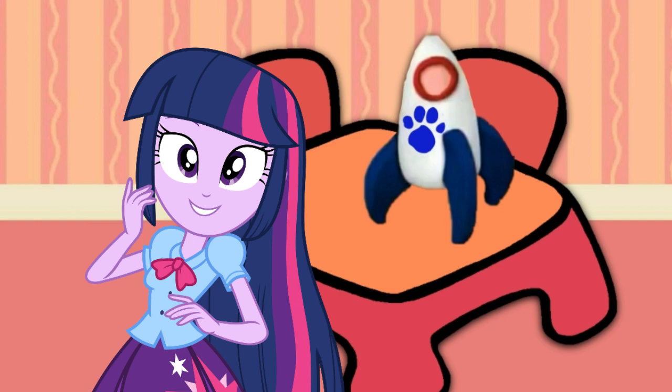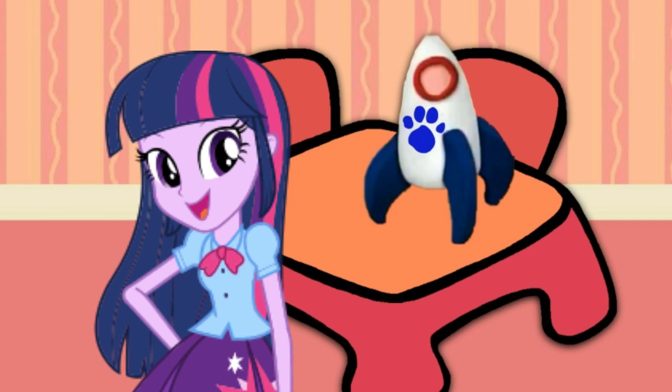Hey, you know what? It's time for our thinking chair. Thinking chair, let's go!